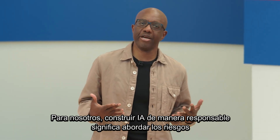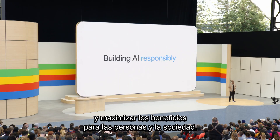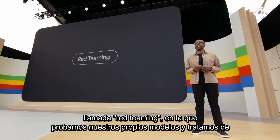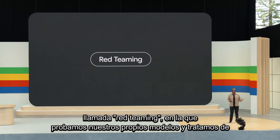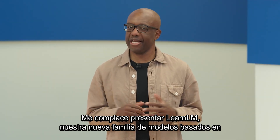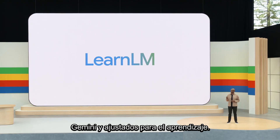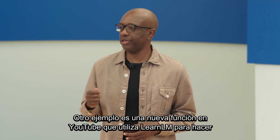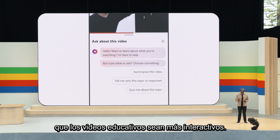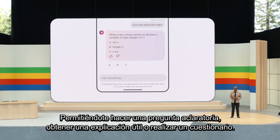To us, building AI responsibly means both addressing the risks and maximizing the benefits for people and society. We're improving our models with an industry-standard practice called red teaming, in which we test our own models and try to break them to identify weaknesses. I'm excited to introduce LearnLM, our new family of models based on Gemini and fine-tuned for learning. One example is a new feature on YouTube that uses LearnLM to make educational videos more interactive, allowing you to ask a clarifying question, get a helpful explanation, or take a quiz.